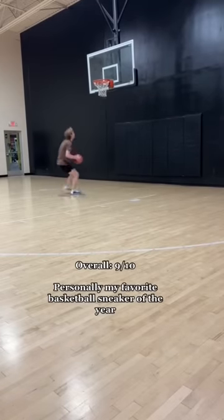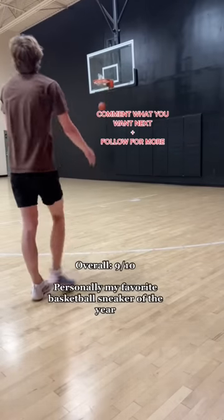Overall, this shoe is a 9 out of 10 and this is my favorite basketball shoe of the year. Comment what shoe you want next and follow for more.